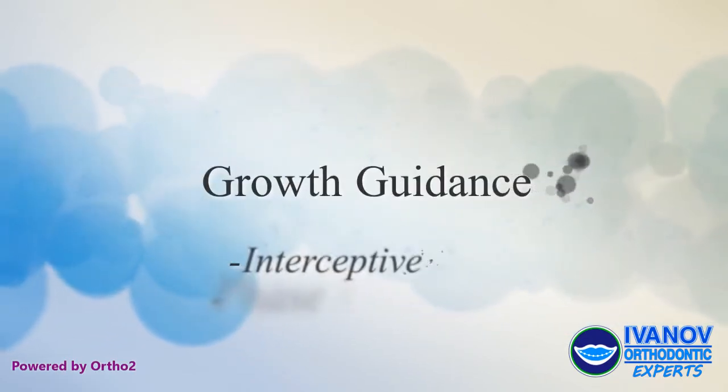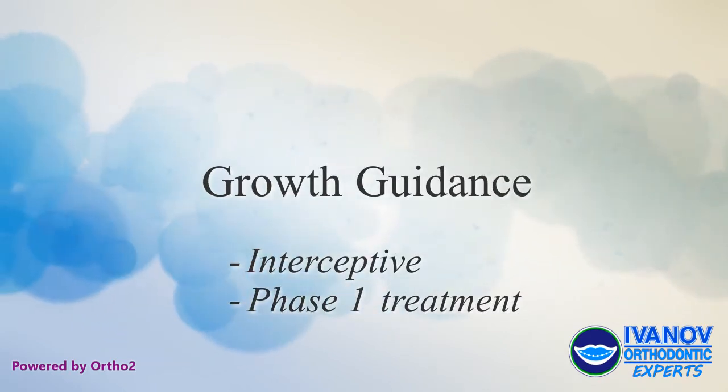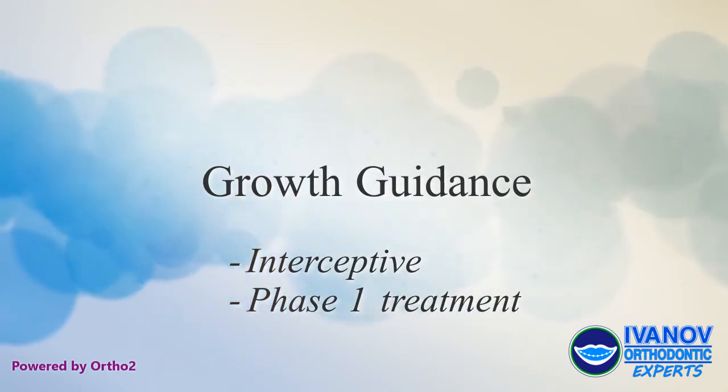Early treatment, known as growth guidance, interceptive, or phase 1 treatment, can reduce or eliminate future bite and facial growth problems.